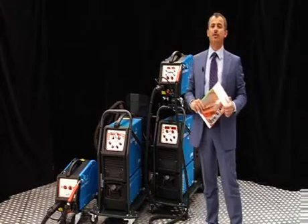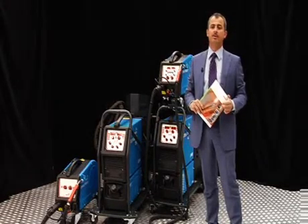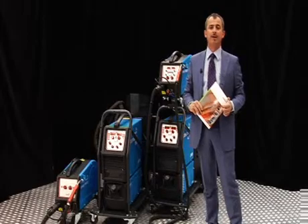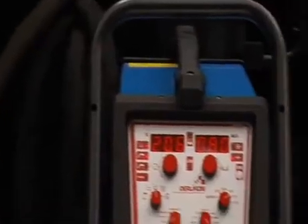Hello, I am Paolo Frattuciello, Marketing Manager for ARC Welding Equipment at Air Liquide Welding. I am here to present the new manual MIG-MAG welding equipment called Cetopulse 2.